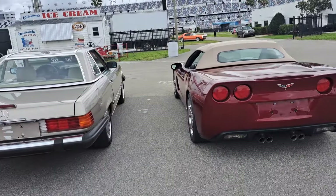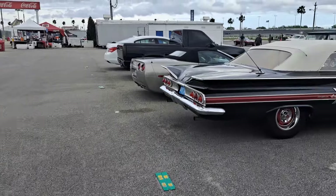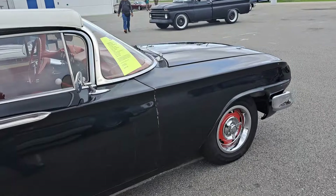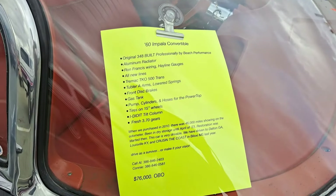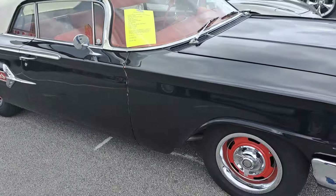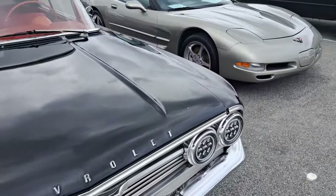A couple cars here — a Corvette and a Mercedes. Oh, look at this one here — 59 Impala convertible. Looks like kind of an older restoration. It's got a 348. There's all the info — $76,000. Looks like a pretty good condition car.